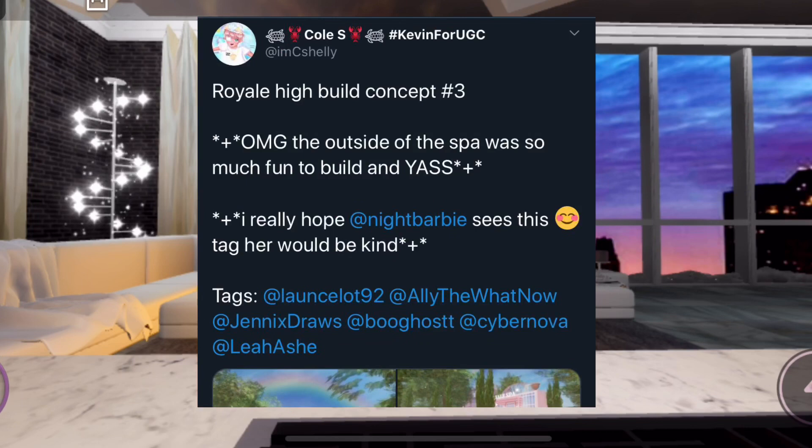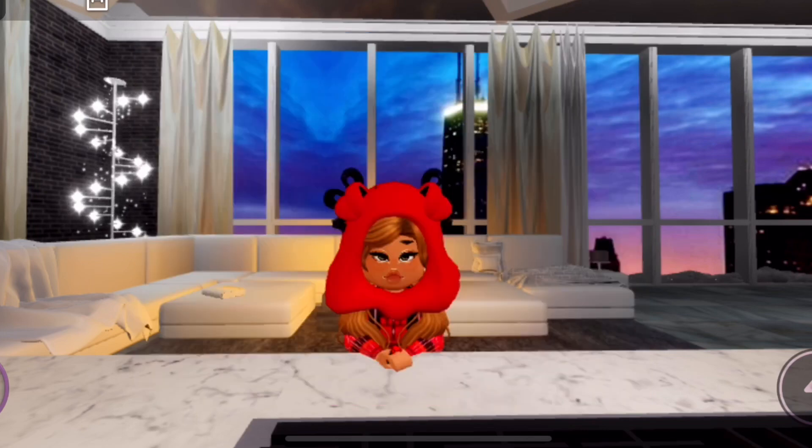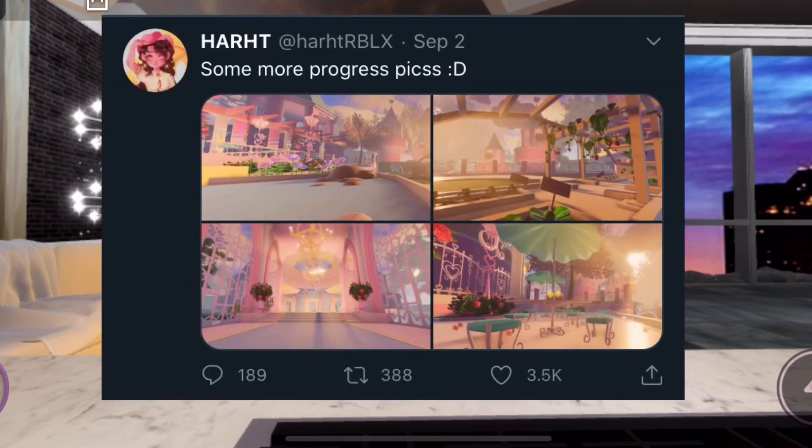The next screenshot is from imcshelly on Twitter and she made a Royal High build concept — basically a royal spa. Here is the outside of it. I love the dome part of the roof, like a glass ceiling, and especially the path where you walk in with a little flat fountain. It really fits the style that Royal High has, and the rainbow above it just looks like something you would see in Royal High.